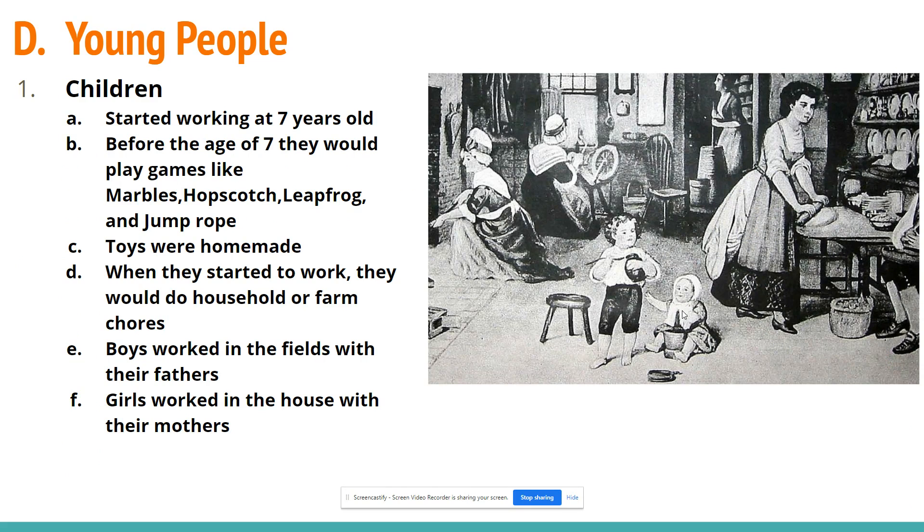Young people were also expected to work. Children would start at around age seven; before that they were free to play games like marbles, hopscotch, leapfrog, and jump rope, with handmade toys. Around age seven, they would start farm work or household chores. If they lived in a city or town, they would become an apprentice — boys would learn their father's trade, and girls would start learning how to run a household.